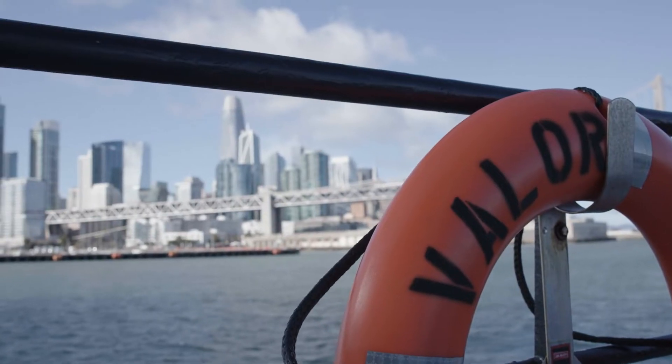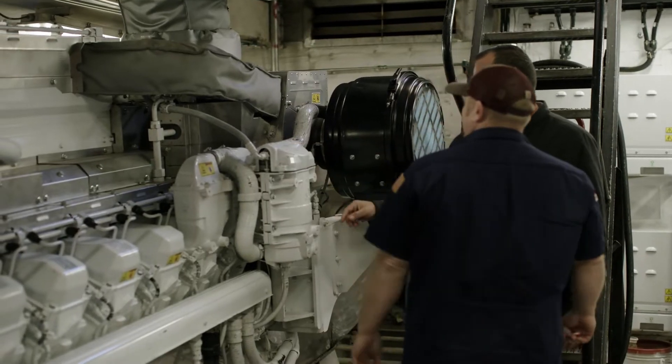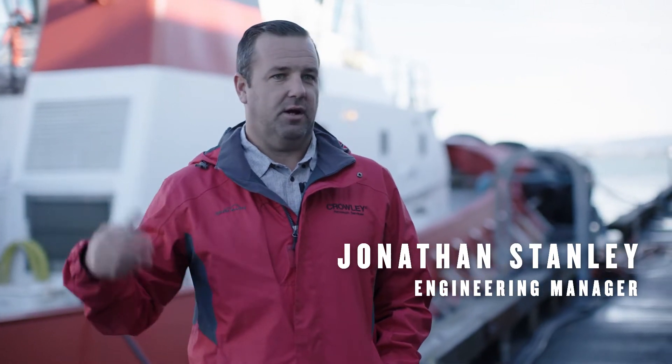Working with CAT was splendid. Especially from the dealer — NC Power did a phenomenal job: torsional vibration analysis, basically everything from cradle to grave as far as support. Those guys were top-notch.